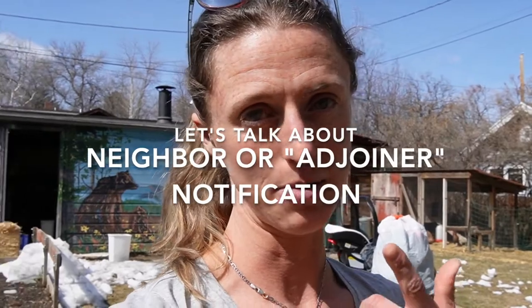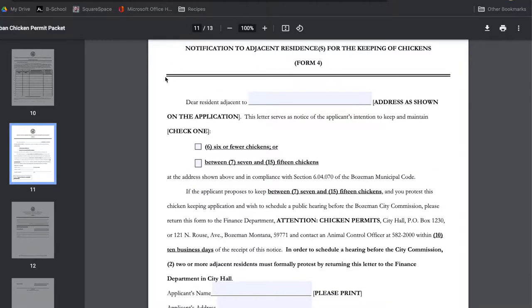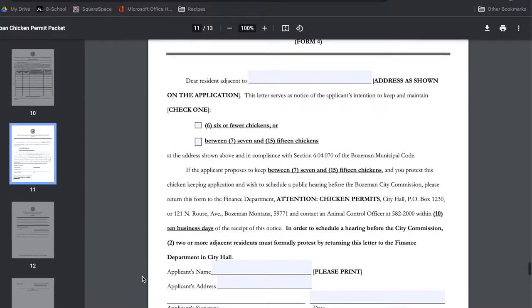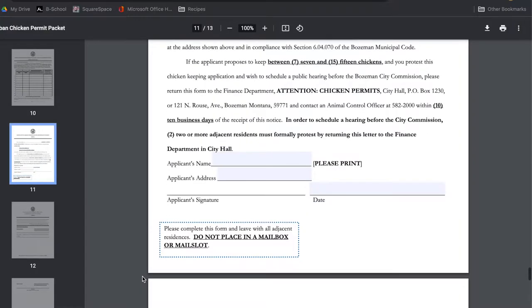After we submitted our application, somebody from the city did come out and measure the distances that I put on the site plan just to ensure that I was accurate. Another part of the application process was notifying the neighbors. The chicken application provided a notification to the neighbors that I just had to take to them, basically saying we're planning on getting chickens, and if you have any complaints, here is the number with the city to call.